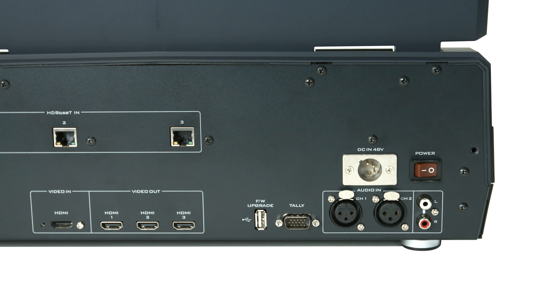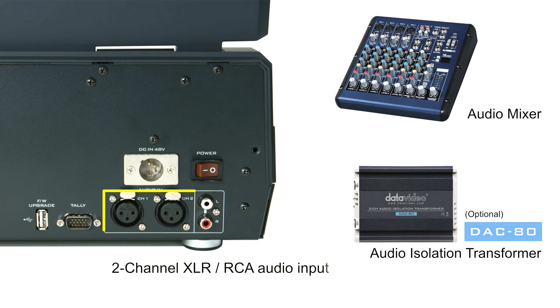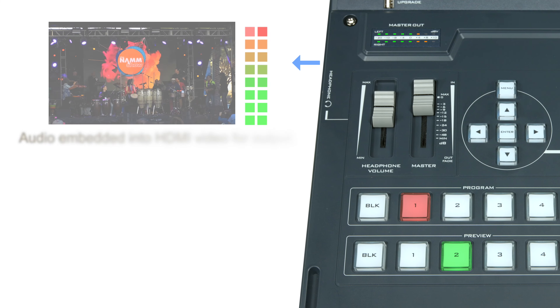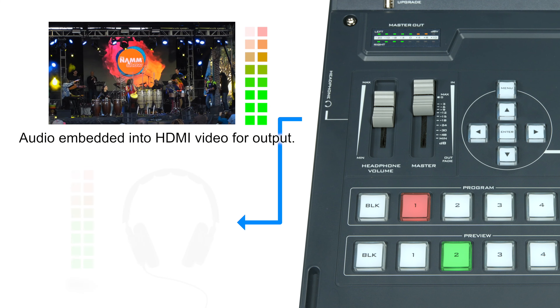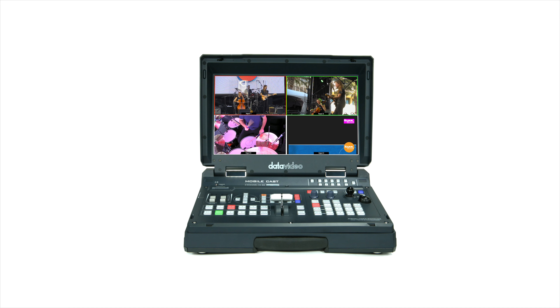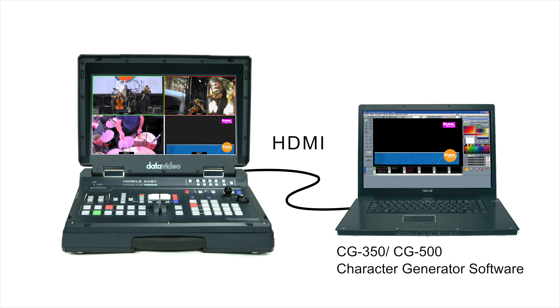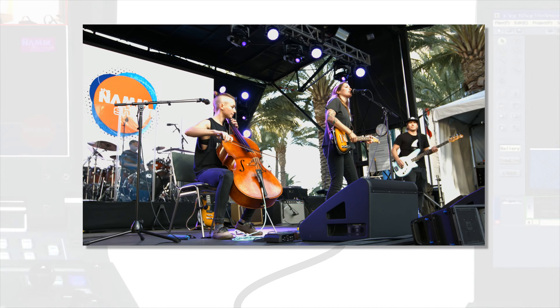The built-in audio mixer allows you to connect external audio devices via the XLR or RCA audio input port. The audio is embedded into HDMI video for output to your video recorder or encoder. Also, the built-in LumaKey allows you to overlay subtitles or a logo on the video image by connecting a notebook computer via the HDMI port.